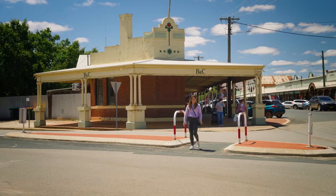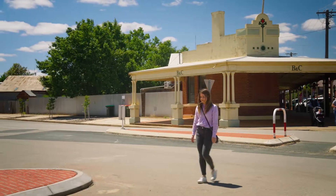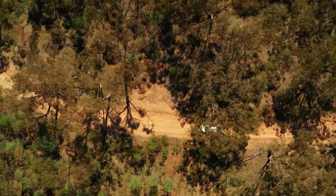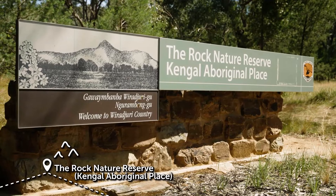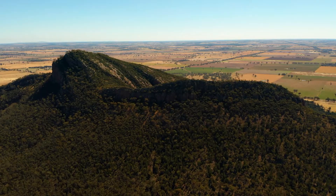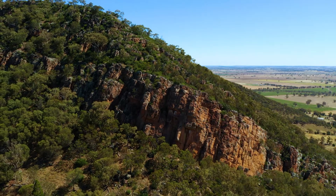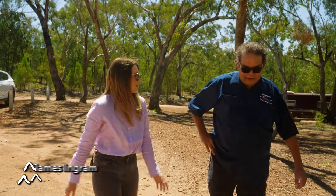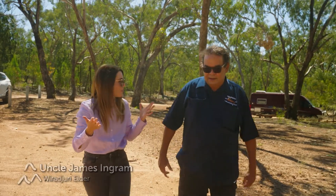After lunch I'm headed to the Rock Nature Reserve, also known as Kengil Aboriginal Place. It's here that I'm meeting with Wiradjuri Elder Uncle James Ingram to find out the cultural significance of this incredible place. Uncle James, thank you for joining me here this afternoon. If you don't mind, talk to me about the cultural significance of where we are to the Wiradjuri people.